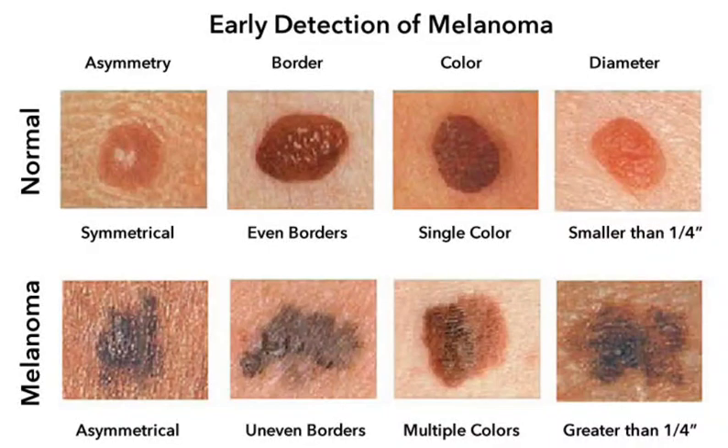The prognosis for melanoma depends on the stage of the cancer at the time of diagnosis. Early-stage melanoma is highly treatable, while late-stage melanoma is more difficult to treat.